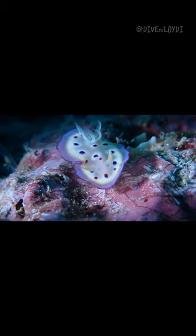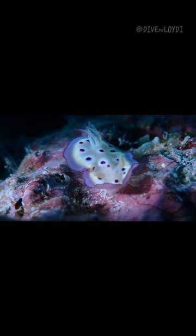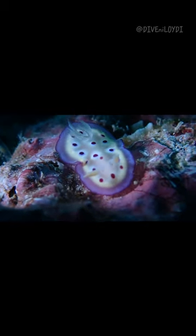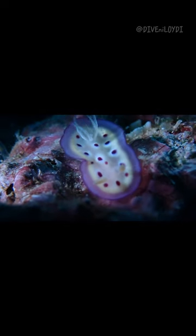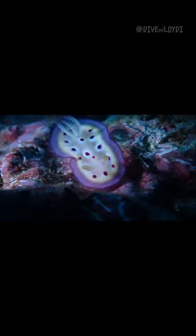Fun fact! Their stunning colors come from the food they eat and the toxins they store from their prey. They also use their bright colors and impressive patterns as camouflage and defense to not be eaten. This cute little creature is a must-see in your future reef dive adventure.